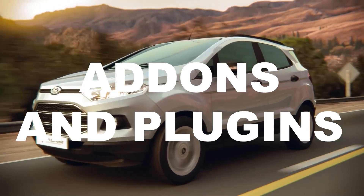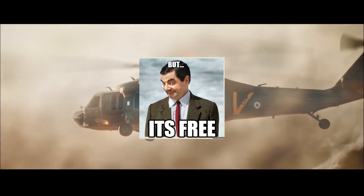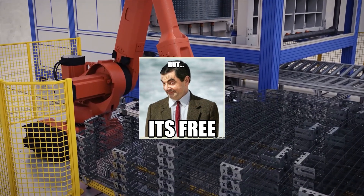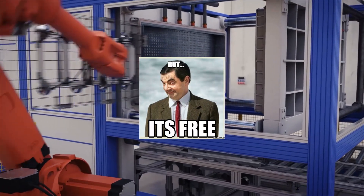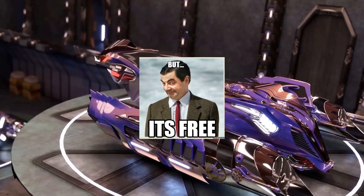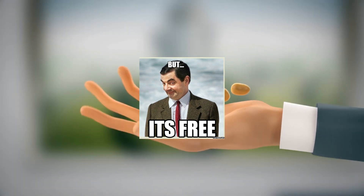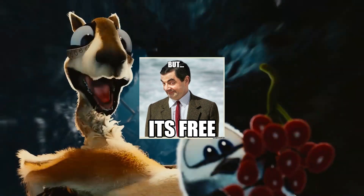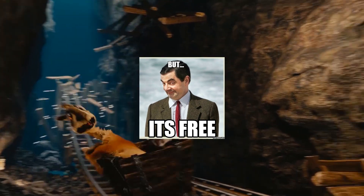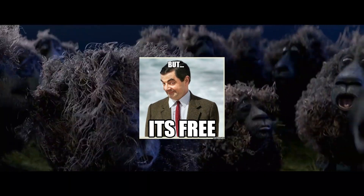No matter how many points we compare, Cinema 4D is always going to come out on top. It's only when we bring in the issue of price that Blender beats Cinema 4D. But if Cinema 4D was free and open source, it would be a better choice — and if Blender cost as much as Cinema 4D (around 100 euros a month), Cinema 4D would still be a better choice.